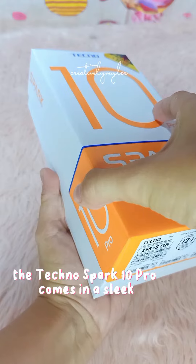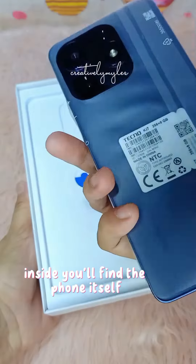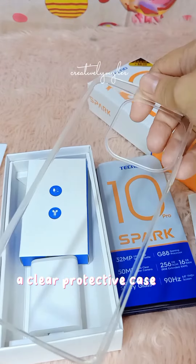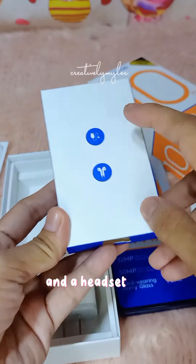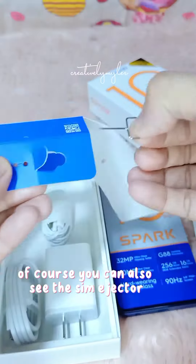Starting with the packaging, the Tecno Spark 10 Pro comes in a sleek minimalist box. Inside, you'll find the phone itself along with a user manual, a clear protective case, charger, USB cable, a headset, and of course, the SIM ejector.